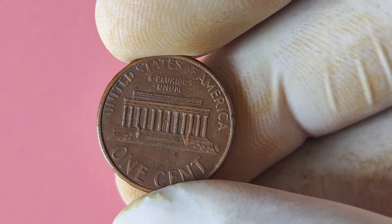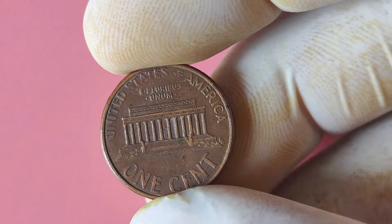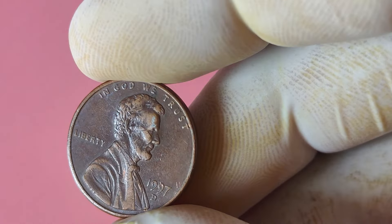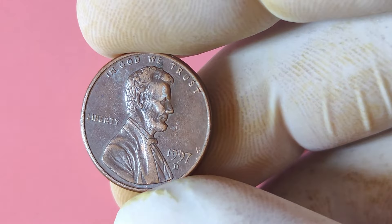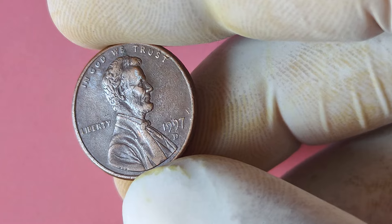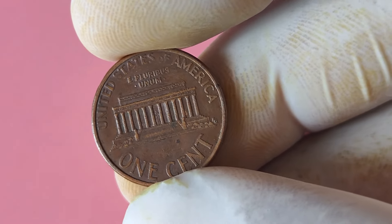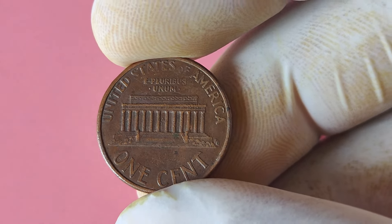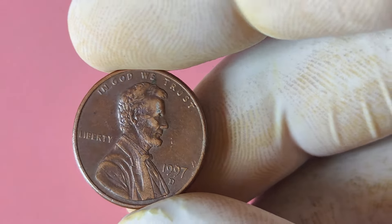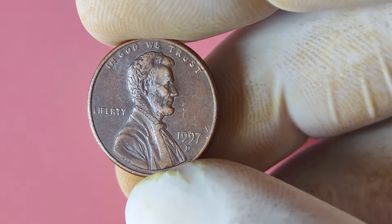Even if you don't come across the coveted Double Die Obverse Error, the 1997 D Lincoln penny is still a valuable and important piece of American history. The design features Abraham Lincoln's profile on the front and the Lincoln Memorial on the reverse, paying homage to one of our greatest presidents. So if you happen to come across a 1997 D Lincoln penny in your collection, make sure to take a closer look and see if you've hit the jackpot with the Double Die Obverse Error. Who knows, you might just be holding a small fortune in the palm of your hand.